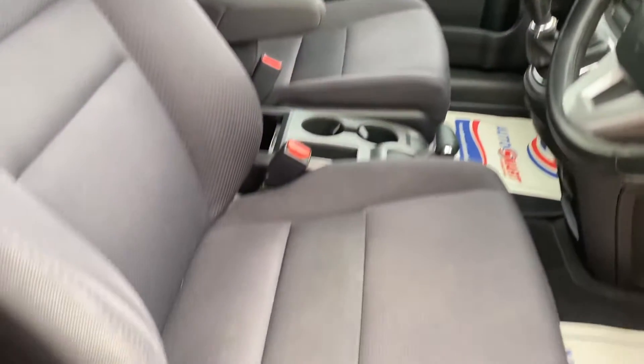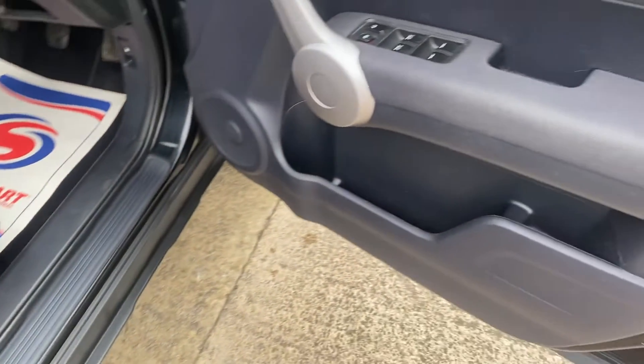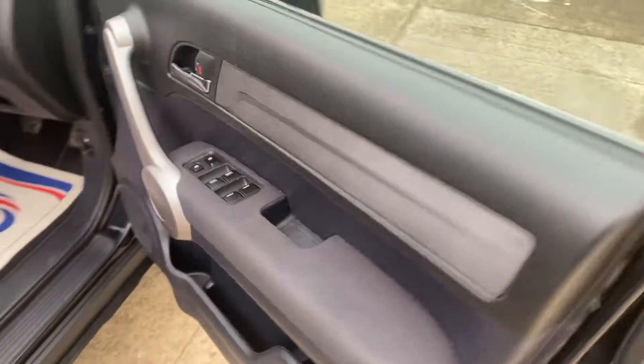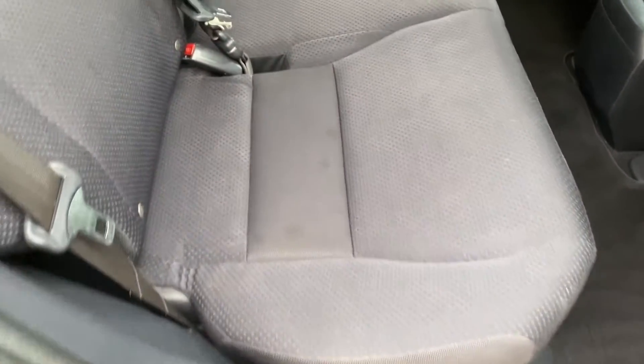The interior is in really good condition. It's got electric front and rear windows. And looking at the rear, the seating is clean and tidy.